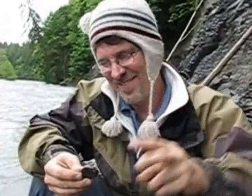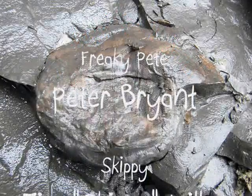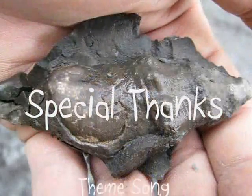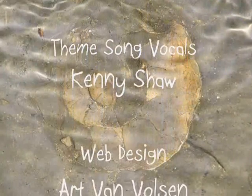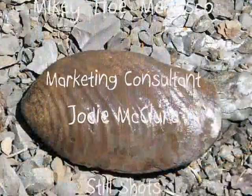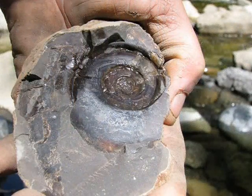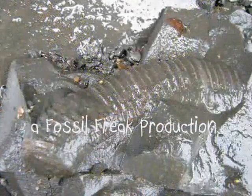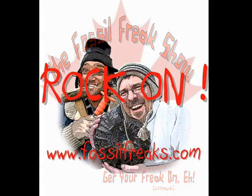Right on! Rock on. Watch the Fossil Freaks on the Fossil Freak Show.